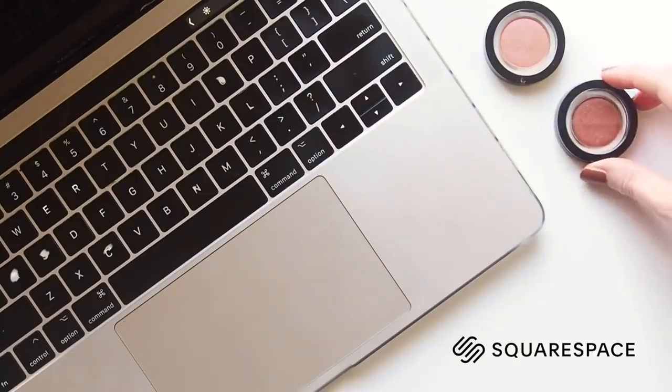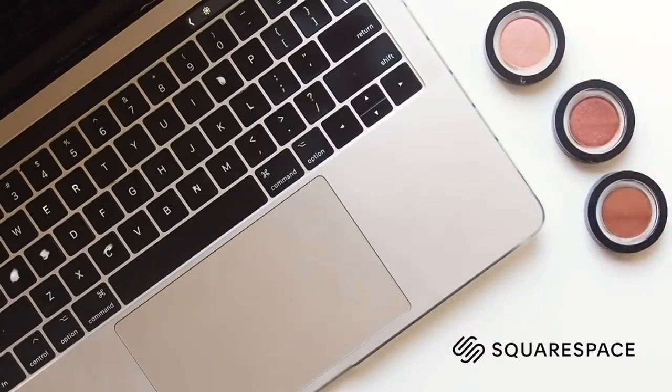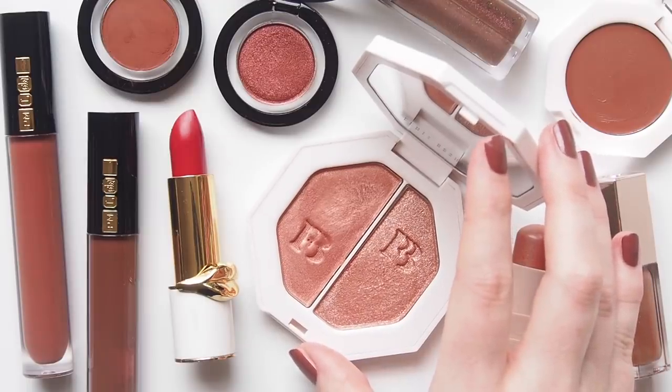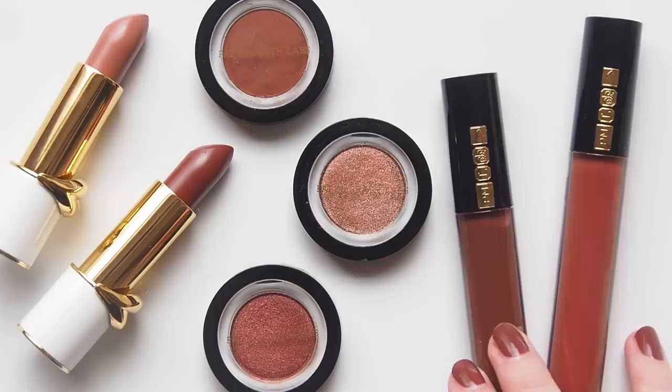This video is sponsored by Squarespace as part of my new partnership with the company. I built my website matildaonvideo.com using Squarespace earlier in the year and I'll be continuing to build up a brand new blog post I'll talk you through later.